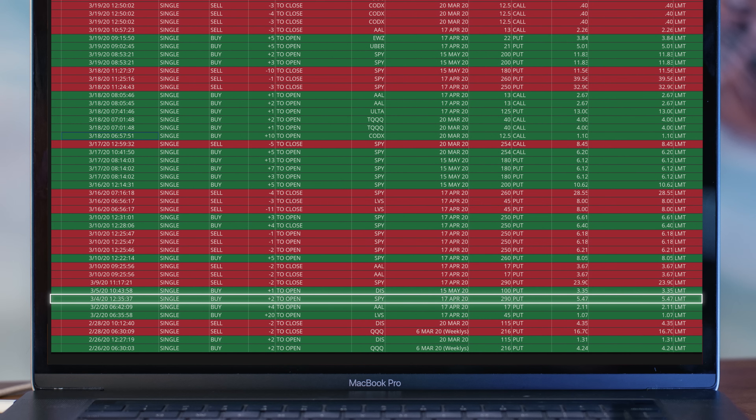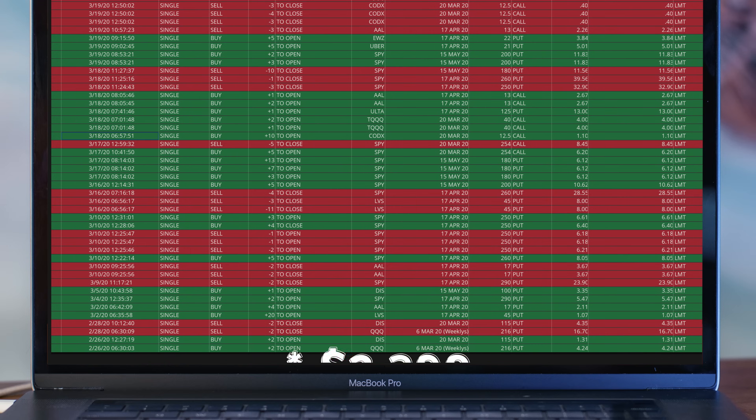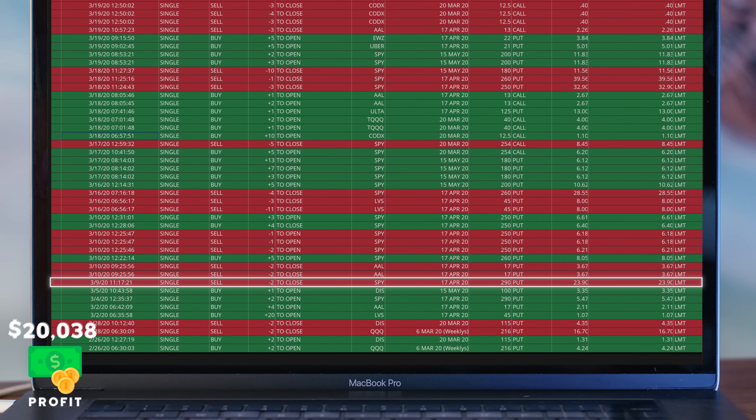Then on March 4th, I bought two contracts of SPY puts for $547 each. SPY is an ETF that tracks the S&P 500, so it's not just a single stock like Apple. Just five days later, these same contracts were worth $23.90, so I sold them for a profit of $3,686.